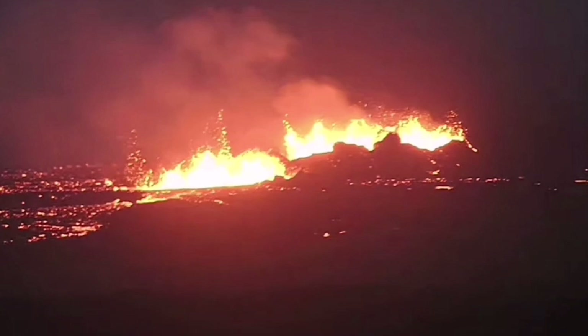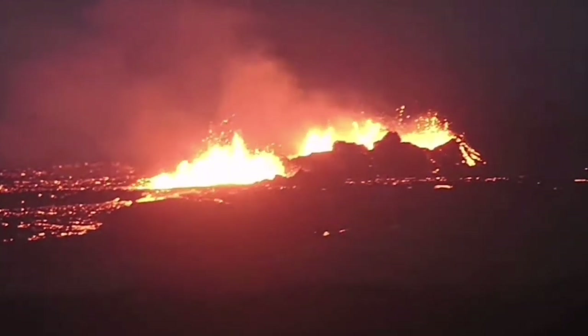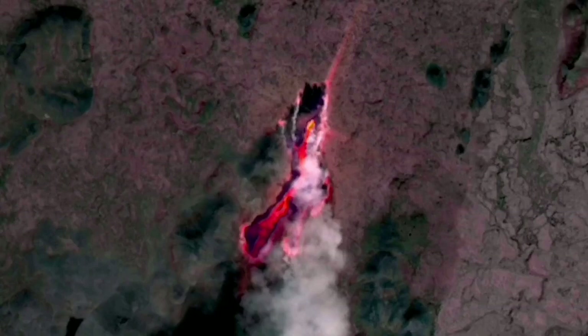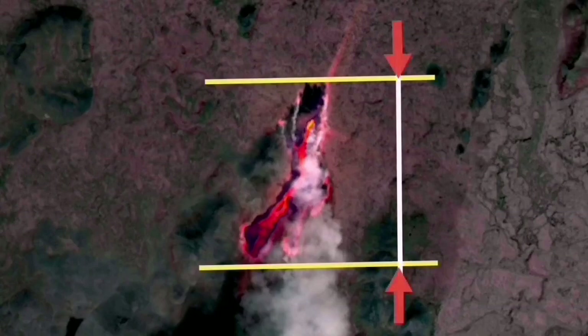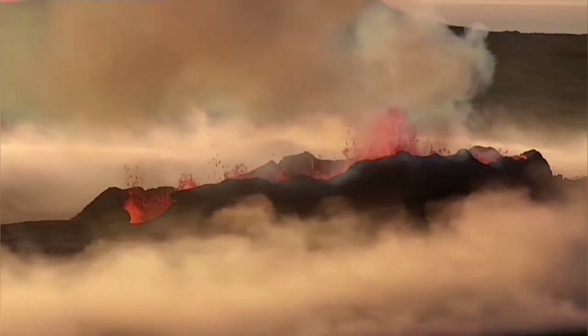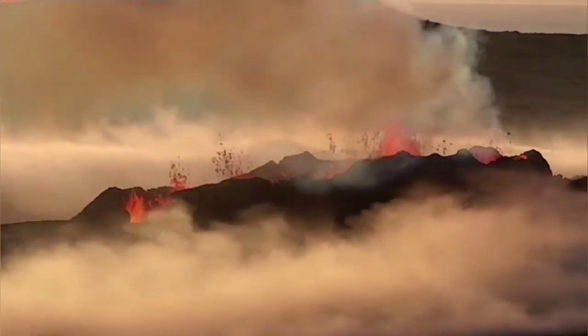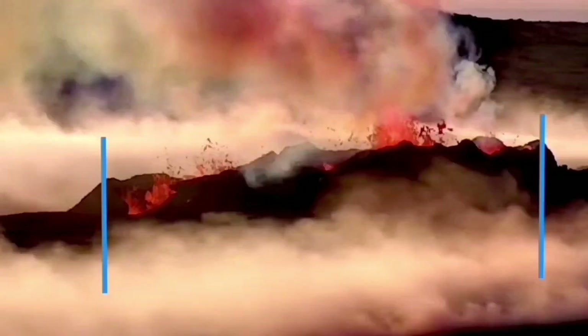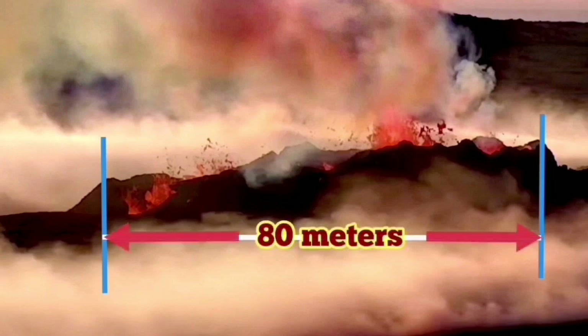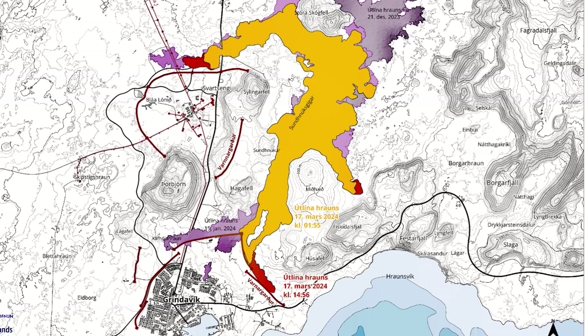The fissure that they are now erupting is 3.5 km long, and these craters are at least 400 meters. In the Litli-Hrútur, we had the length of 1,370 meters for the whole fissure, and the crater which eventually formed and swallowed the other one was around 80 meters long.